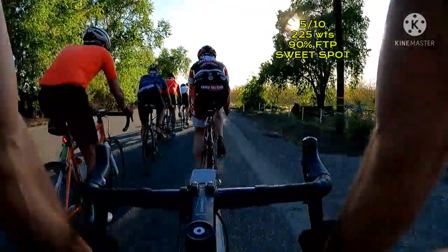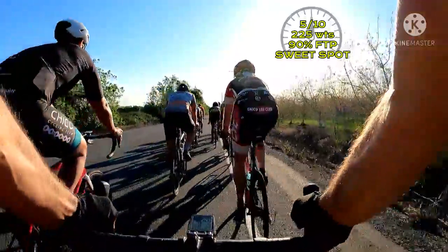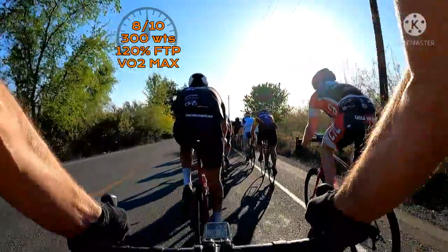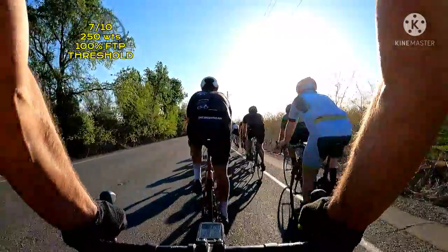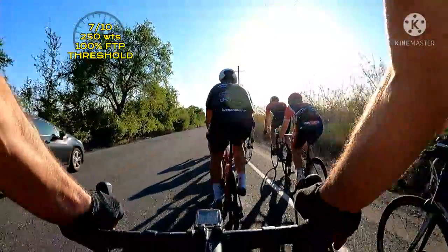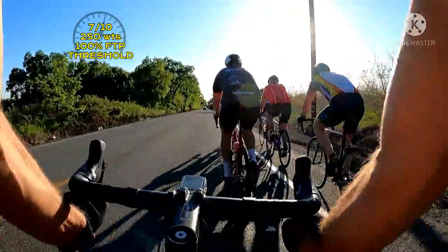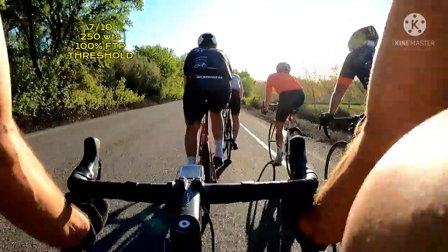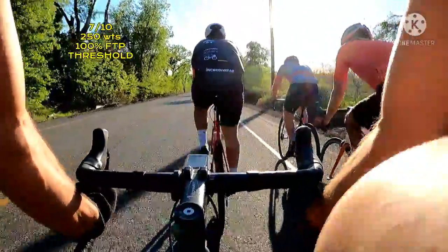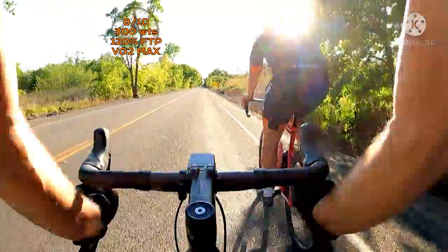Just over halfway through the race — this is where you start getting tired and start doubting whether or not you're gonna make it. Stay strong, you're doing great. Focus on breathing and do a little active recovery as we slide across and come back up the fast side. A little surge to catch that wheel, then we're gonna settle into some threshold work as we move up the side.